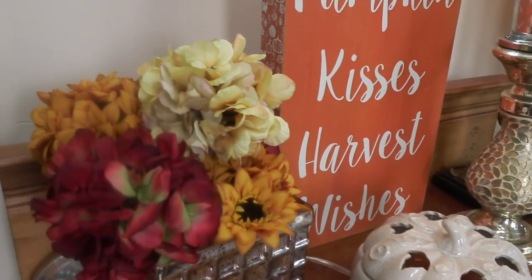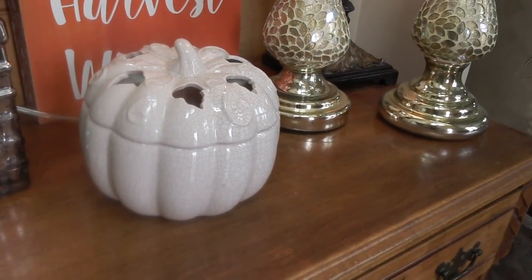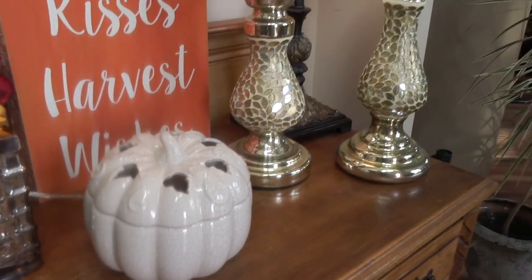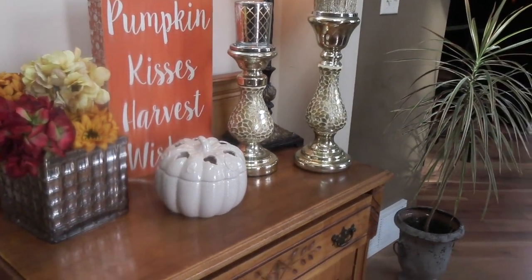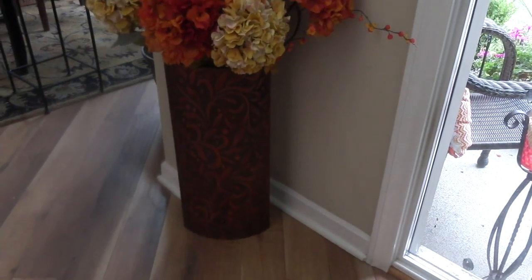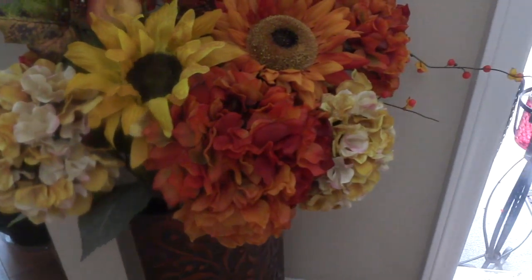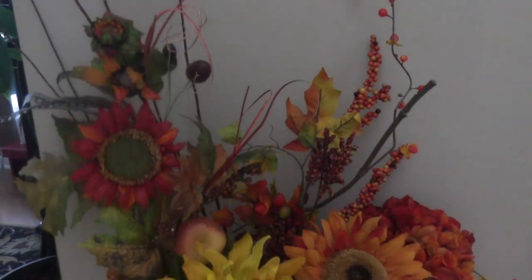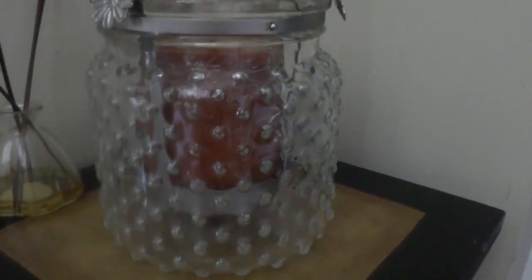In the foyer I have some faux hydrangea blooms and my Gold Canyon pumpkin scent warmer with a really nice fall scent, so as people come into our home it smells festive. I also have this piece I got from HomeGoods last year — 'Pumpkin Kisses Harvest Wishes.' And then there's a tall vase with gorgeous seasonal blooms — mums and sunflowers — which just makes the whole foyer look so festive. On the other side, more beautiful flowers and a fall scented candle.